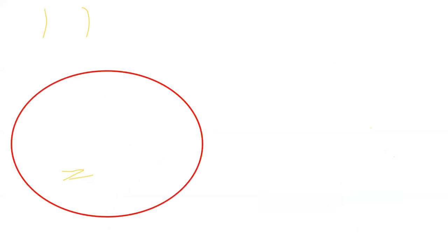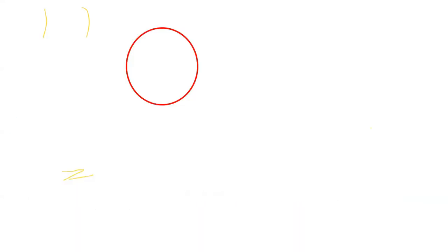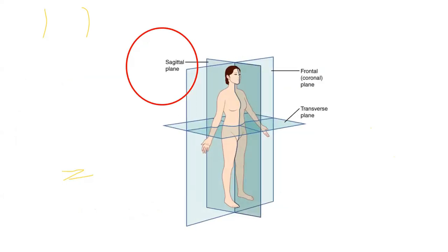Regarding probe orientation: a marker on the probe corresponds to a marker on the screen, allowing you to orient yourself by tapping the probe. For lung ultrasound, we mostly use the longitudinal scan approach rather than transverse — transverse is reserved for specific situations like rib fractures. We will primarily be scanning in sagittal planes.